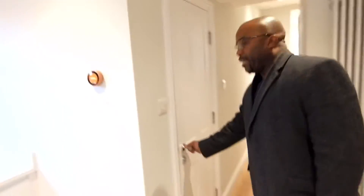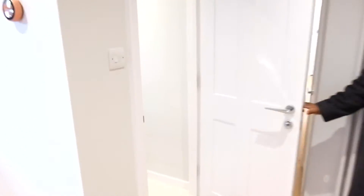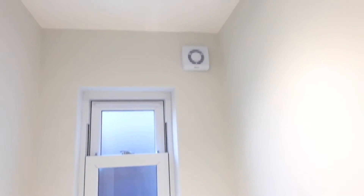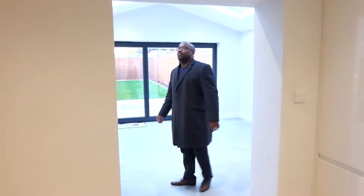Obviously we're on three floors here, so here's the lower ground toilet — you've got a separate WC. And just step into this.